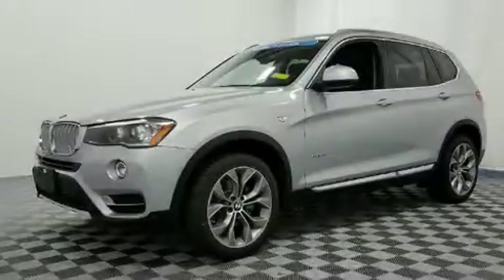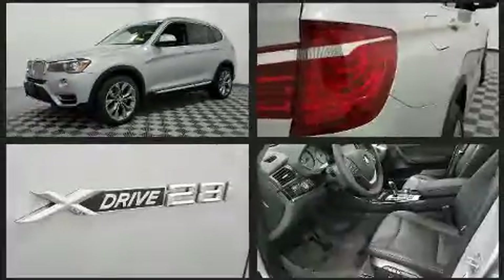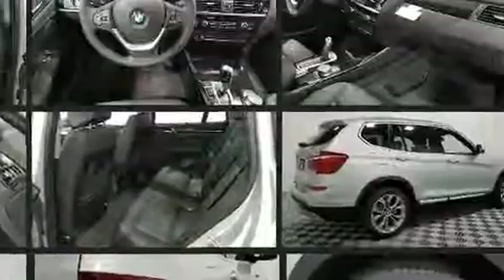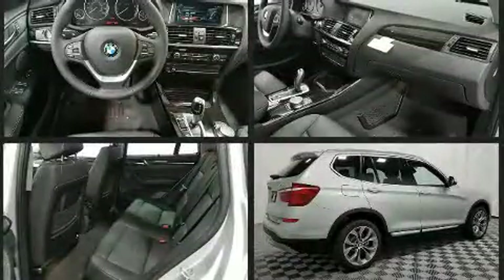Here's a great deal on a 2017 BMW X3 with fewer than a thousand miles on the odometer. This vehicle proves competitive in its price class based on its condition and value. Under the hood you'll find a four-cylinder engine.